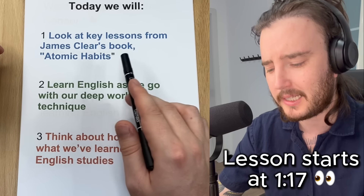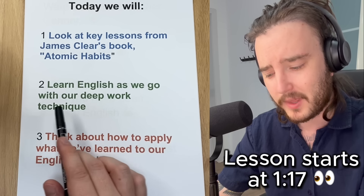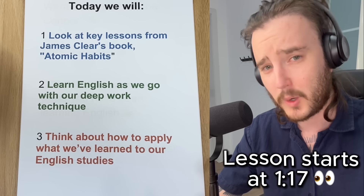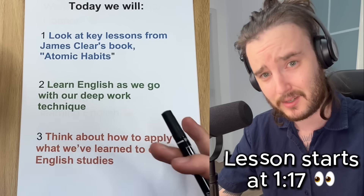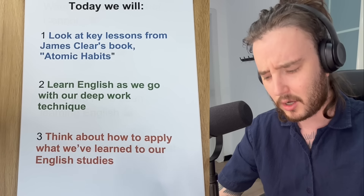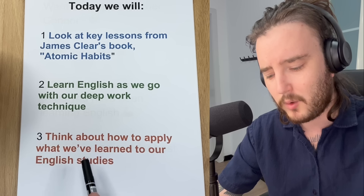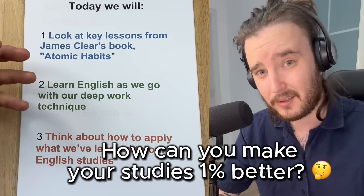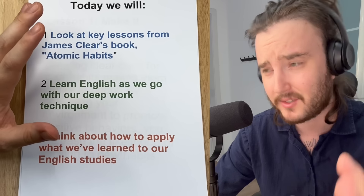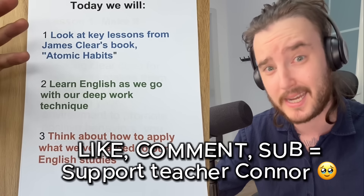Here's the plan for today. We'll be looking at key lessons from James Clear's book Atomic Habits. We'll be learning English as we go with our deep work technique — first a quick read of the text, then a vocab breakdown, then going back to the text for a deep dive. As we go about today's lesson, we will think about how to apply what we've learned to our English studies so that we can study English more effectively. If all of that sounds good, be sure to click like on this video and let's dive right in.